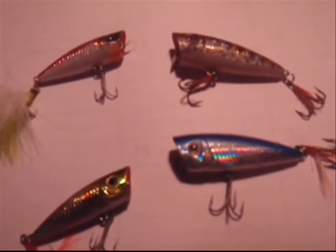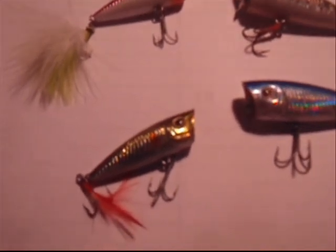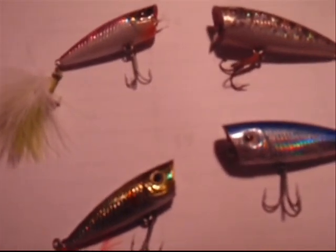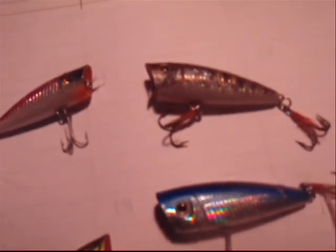Hello, welcome to Kankakee River Valley Guide Service. My name is Bob St. Angelo. I'm your host. This is the Feature Bait of the Week. We are featuring Jerry's Bass Poppers.